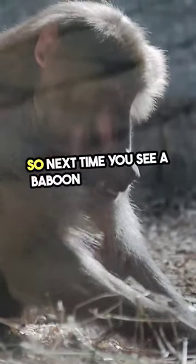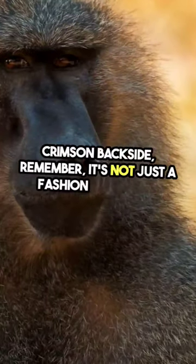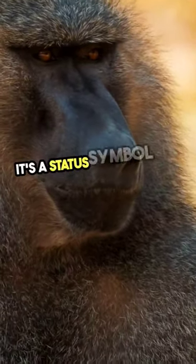So next time you see a baboon flaunting its crimson backside, remember, it's not just a fashion statement. It's a status symbol in the wild.